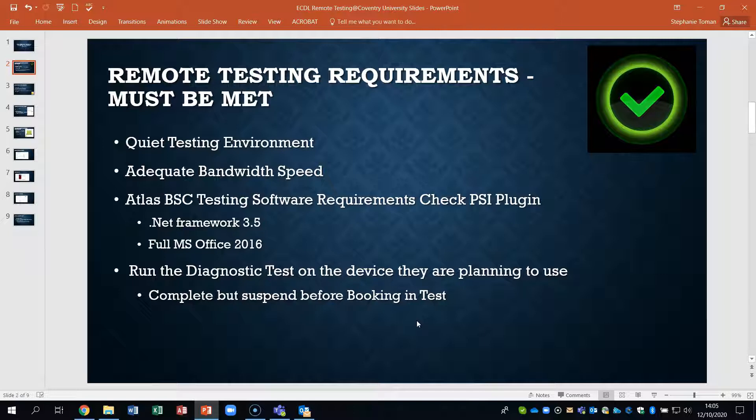You need to check that you've got adequate bandwidth speed — hence the reason you can't really use a place where there are multiple users, because you need to download the tests onto your computer or laptop. The Atlas testing software has certain requirements: you're going to need a PSI plug-in, .NET Framework 3.5, and full Microsoft Office 2016. You may also need to have the Chrome extension, and we highly recommend that you use Chrome for these tests.